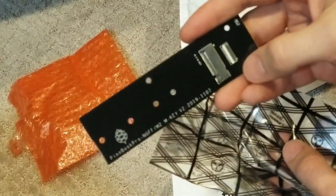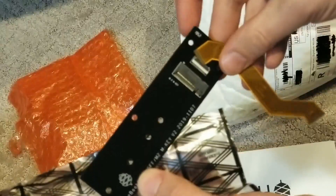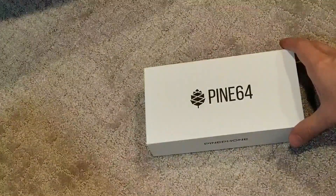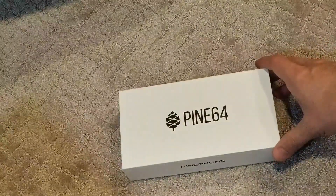It looks like an adapter — you put it in a Pine Book — but that's not why you're here. You're here because of the Pine Phone.